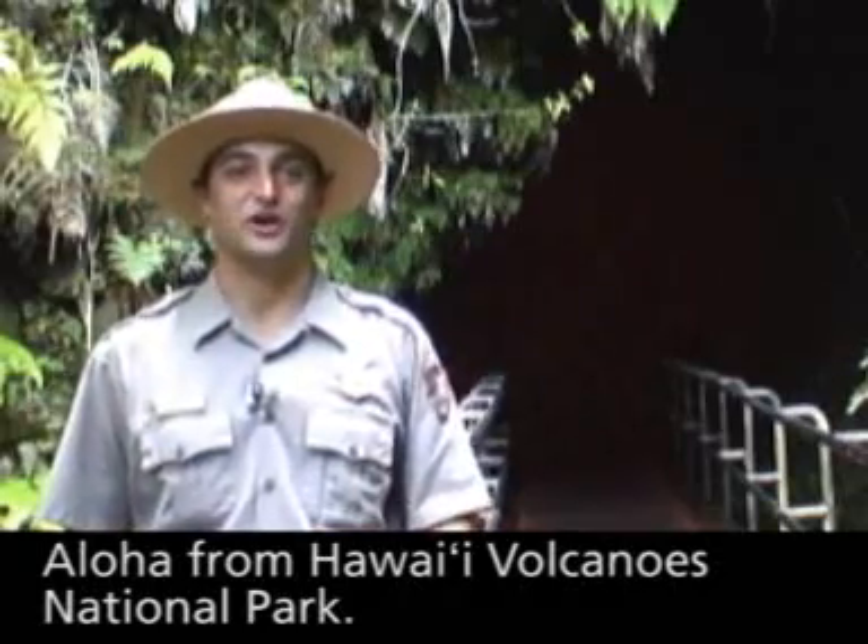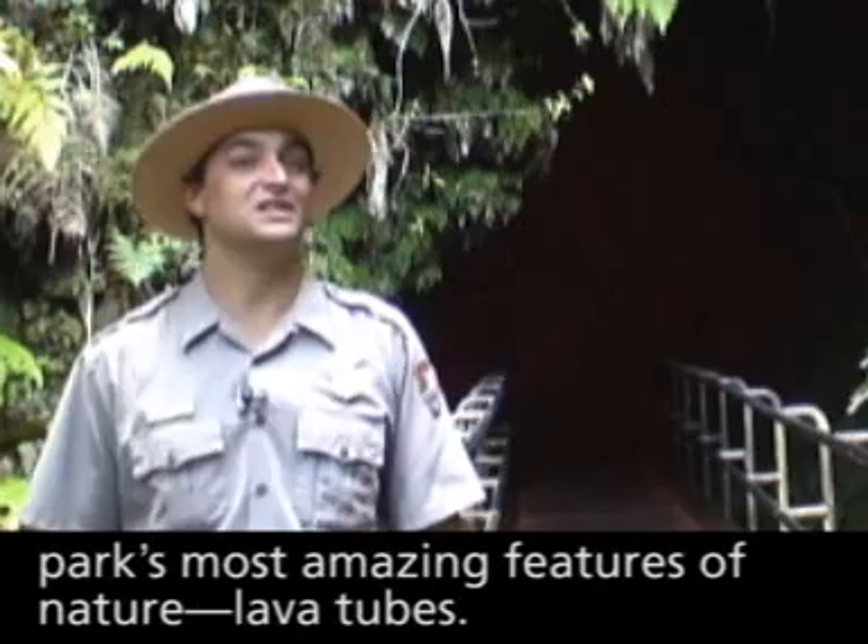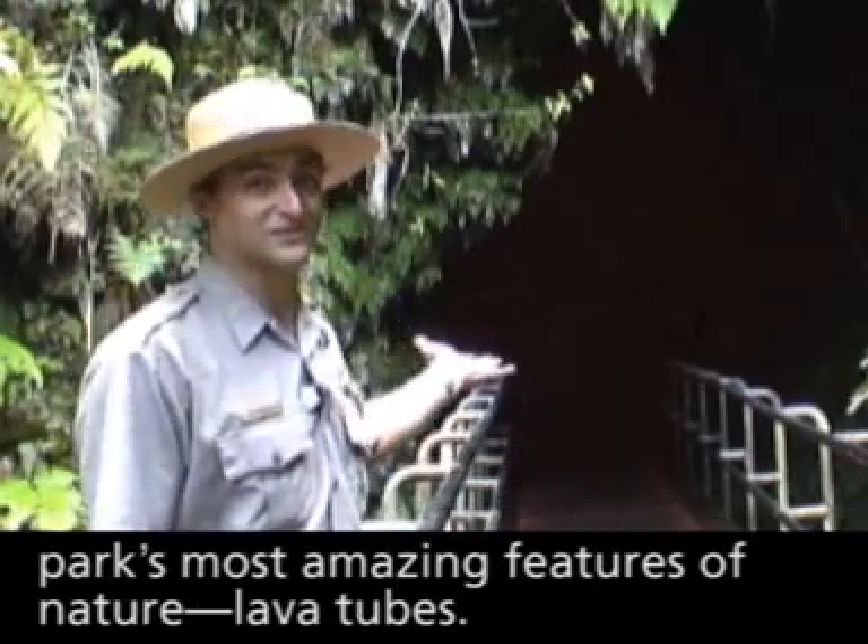Aloha from Hawaii Volcanoes National Park. I'm Ranger Dave and today we're going to talk about one of our park's most amazing creations of nature: lava tubes.